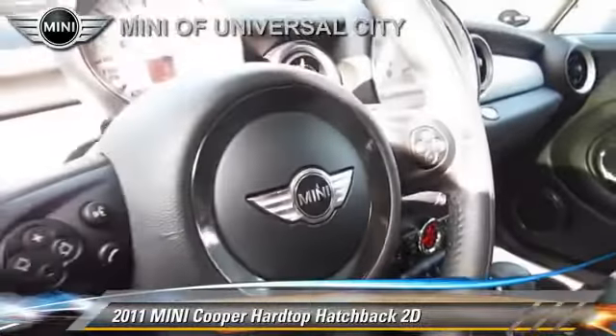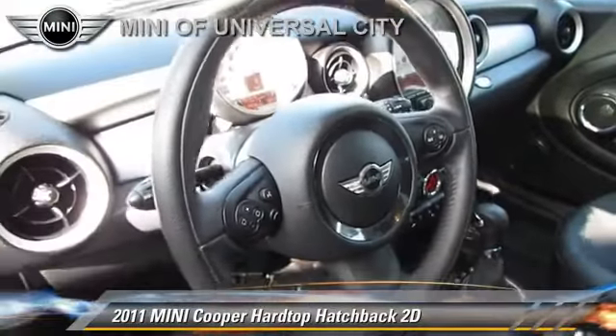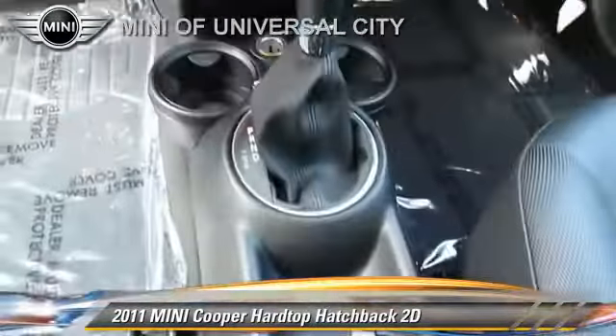This Mini features Hill Start Assist, Tilt Wheel, and Premium Package.